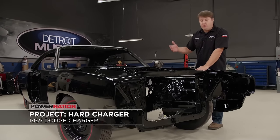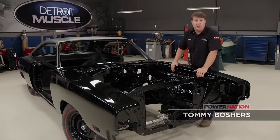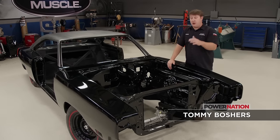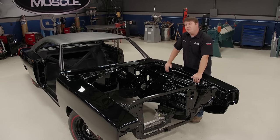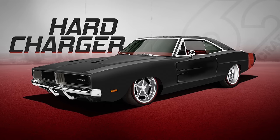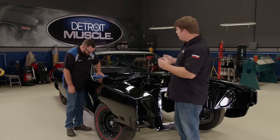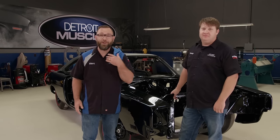The three project cars we're working on here in the shop are from the big three — we've got a Ford, a GM, and a Mopar, all at different stages with completely different attitudes. The apple of our eye would have to be this 69 Dodge Charger. You can't get much higher up in the food chain of the muscle car world than one of these. When we picked up Project Hard Charger, it was nowhere near this sweet — we're going with big power, big brakes, big wheels, and big fun.